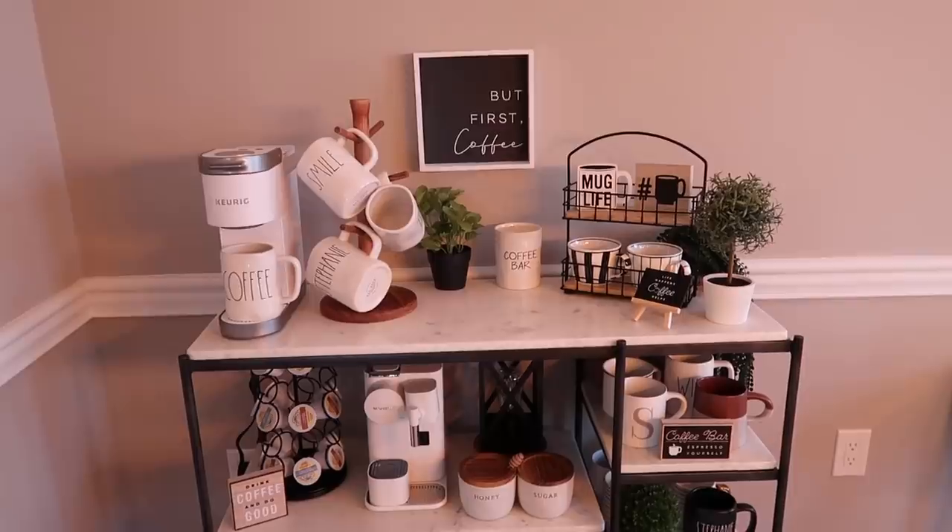Good morning! Today I'm going to be filming a 'what I eat in a day' and it is breakfast time. I usually keep it simple in the mornings, but I got a Keurig and I'm so excited for it — let me show you guys my coffee station. Is this cute or what?